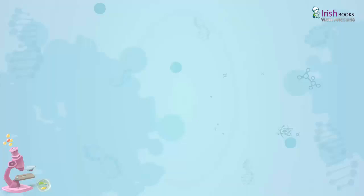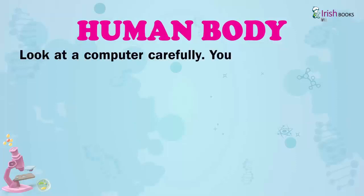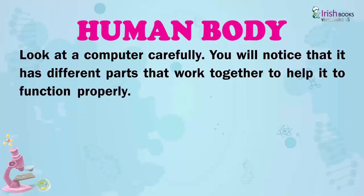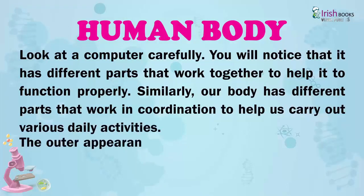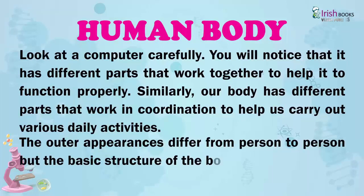Chapter 2: Human Body. Look at a computer carefully. You will notice that it has different parts that work together to help it function properly. Similarly, our body has different parts that work in coordination to help us carry out various daily activities. The outer appearances differ from person to person, but the basic structure of the body is the same in all human beings.